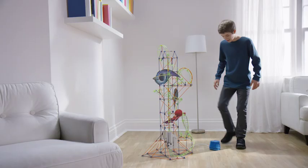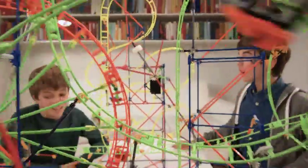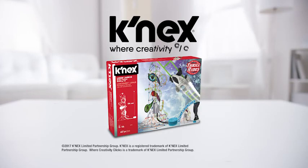This set comes with everything you need to build an amazing roller coaster. Collect and build all of the Thrill Ride sets and you can have a working amusement park right in your home. K'nex Thrill Rides. Sets each sold separately.